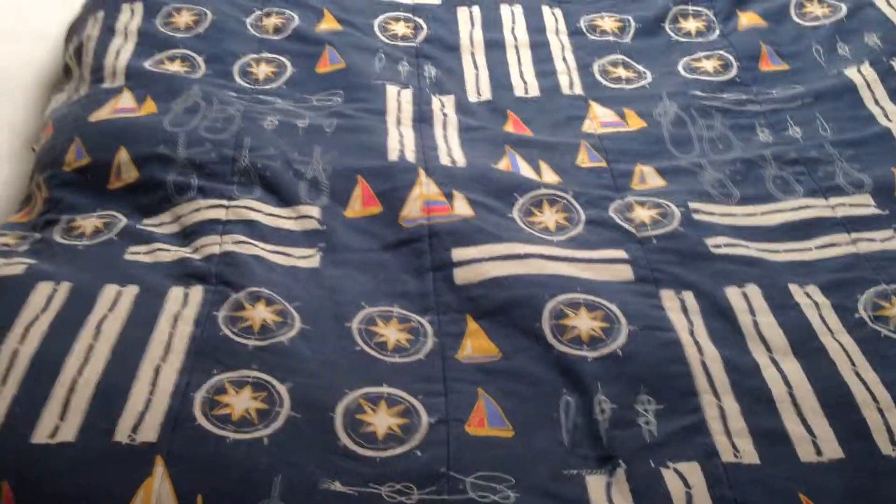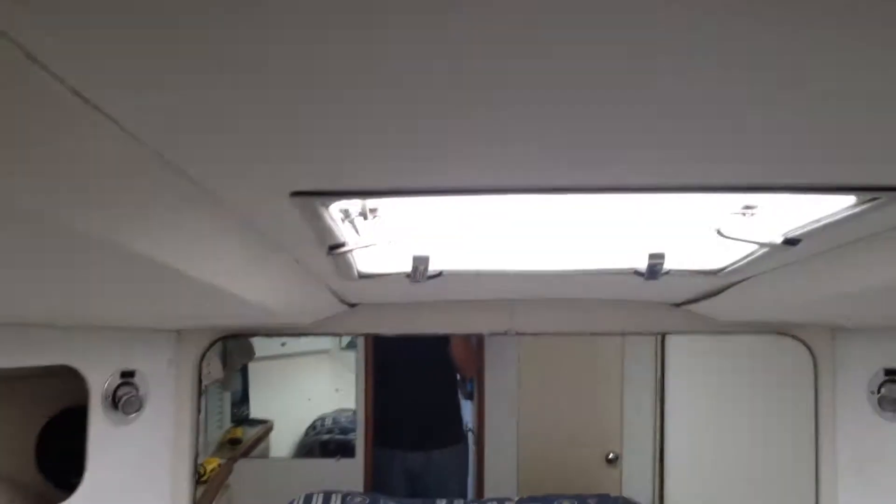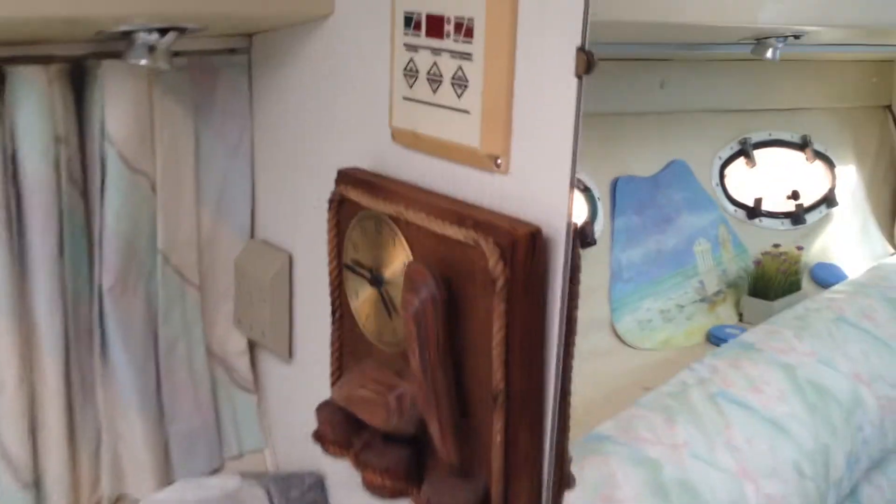Here's the front berth — nice size with storage and a television. You can see the liner on the top of the boat; it's not water-stained or anything, it's in good shape. Air conditioning control and speakers.